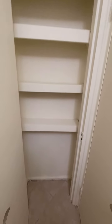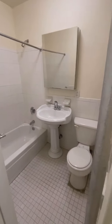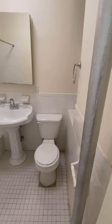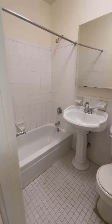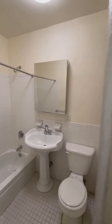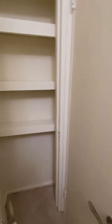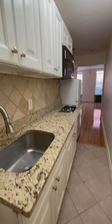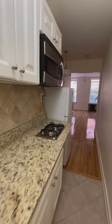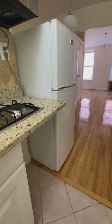Some built-in shelving. And a pedestal tiled windowed bathroom. There's some space down here for storage.